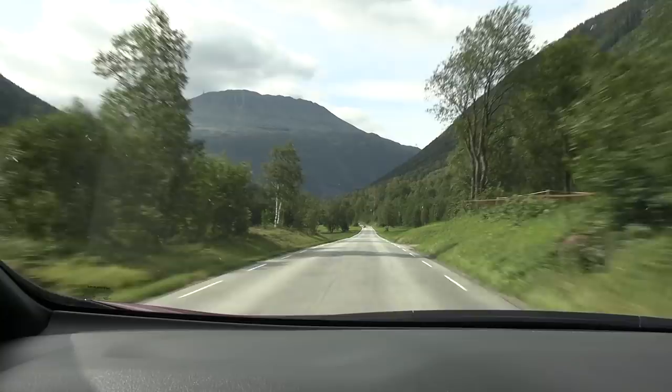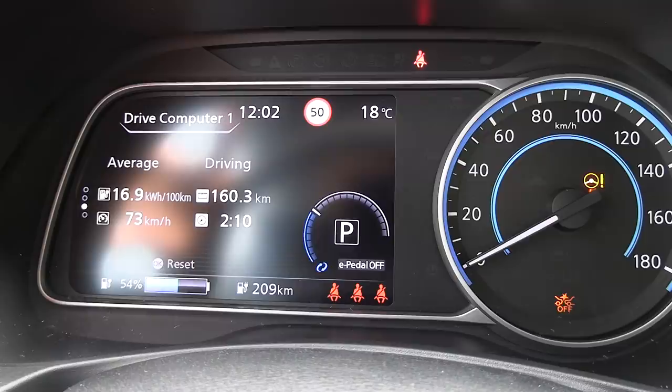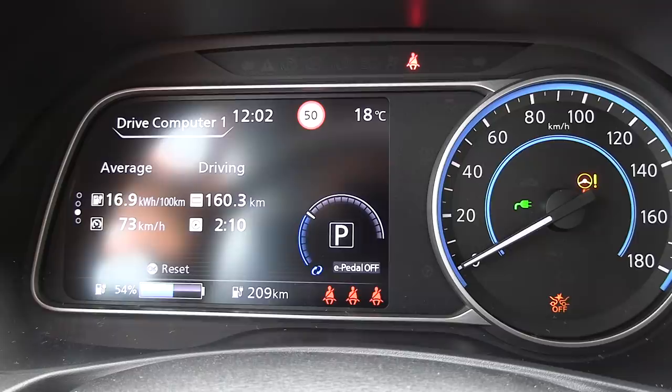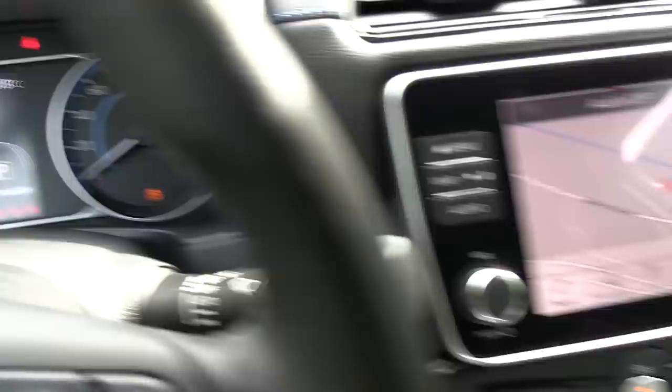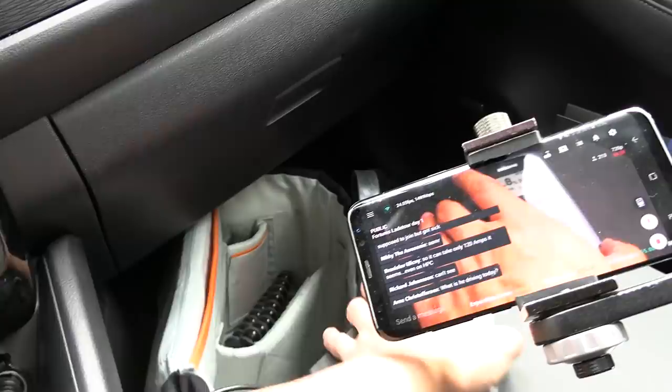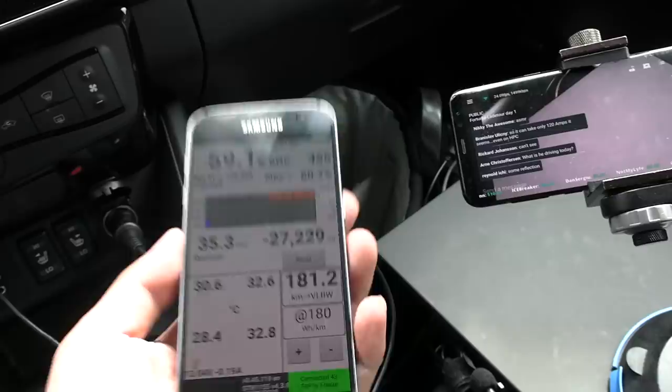We drove 160 kilometers straight from Slippen to here and I arrived with over 50% left — wow! You can see on Leaf Spy, let me show you better. We have 32.6 degrees Celsius — not too bad. We're getting 43 kilowatts. I'll put it back in the live stream for now.